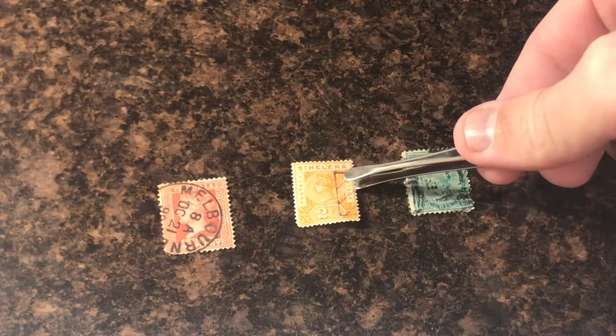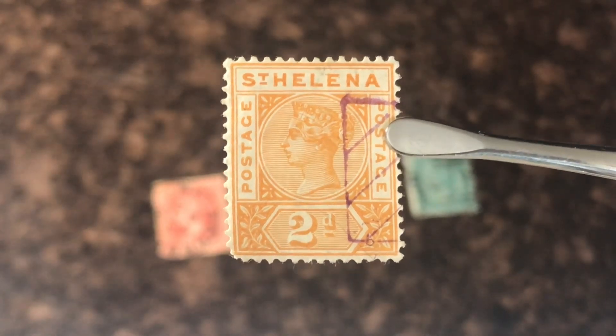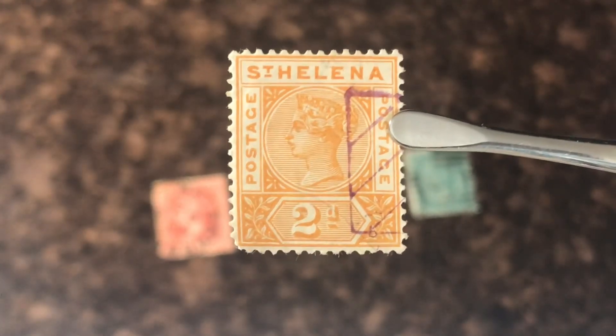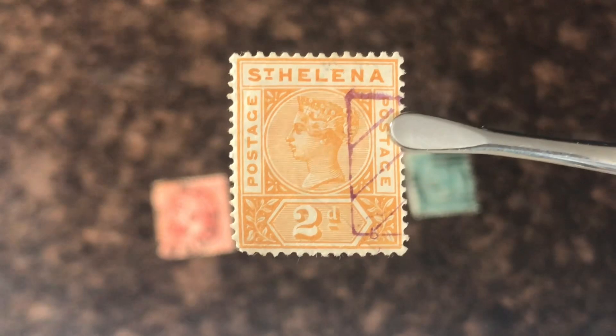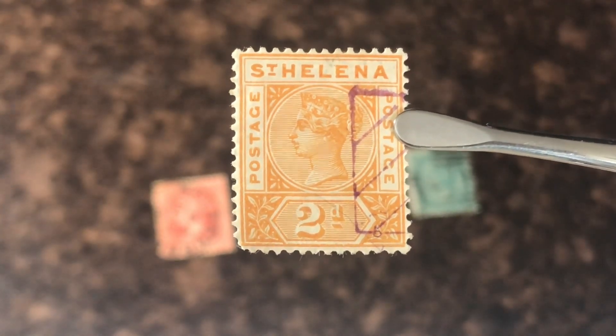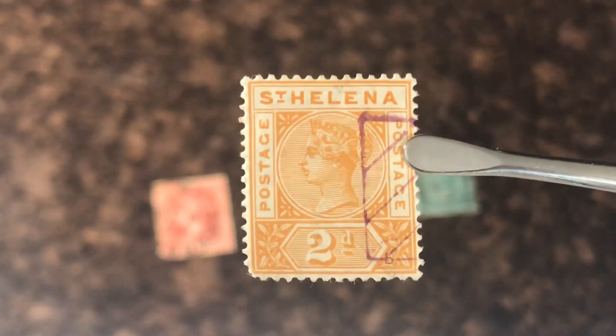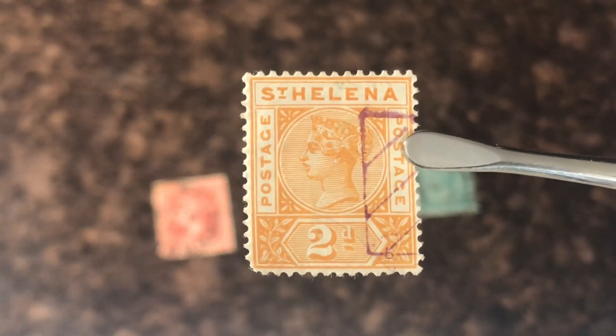Next we have Saint Helena. This stamp was printed between 1890 and 1897 and it is actually worth $14 canceled. You can see a purple cancellation right there. So this stamp is actually pretty cool — it's in really nice condition, light cancellation. Fourteen dollars in my 2007 Scott catalog, so I need to go put this in my island page in my stock book.